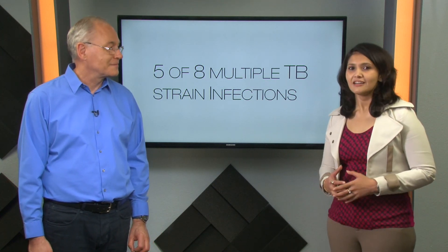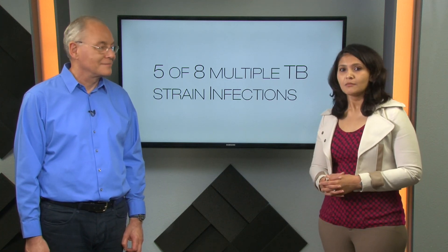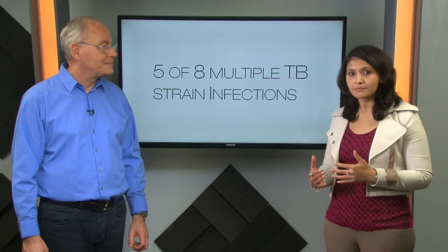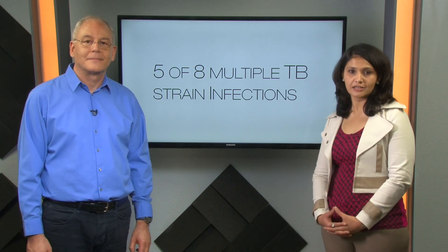It's surprising that these individuals carried multiple different strains of TB. What's also interesting is that the authors report that different TB strains were found in different parts of the body, indicating spatial heterogeneity.